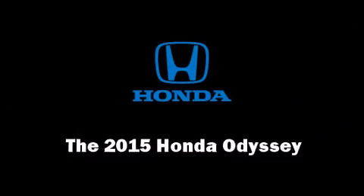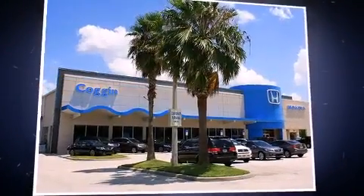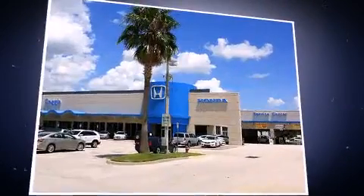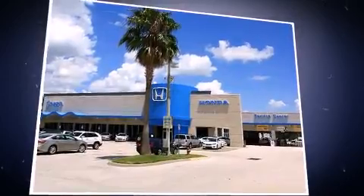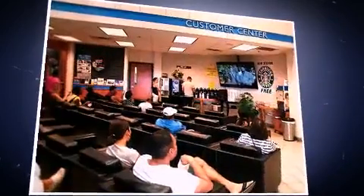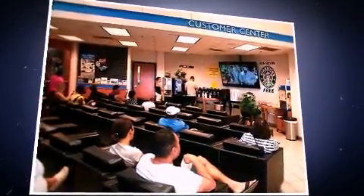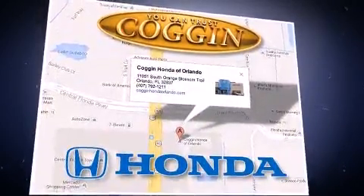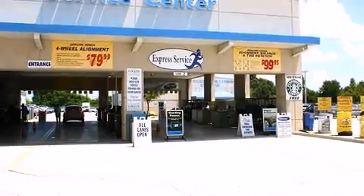Step into the 2015 Honda Odyssey. It features an automatic transmission, front-wheel drive, and a 3.5-liter six-cylinder engine. Honda infused the interior with top shelf amenities such as an automatic dimming rearview mirror, lane departure warning, and power seats.